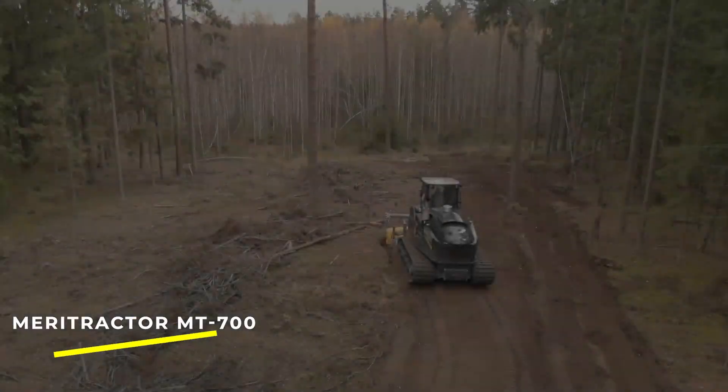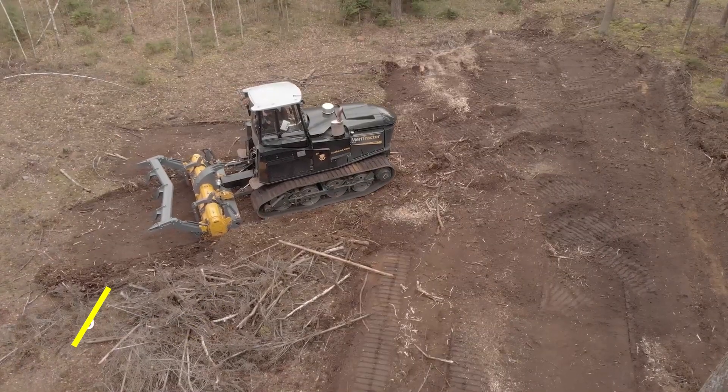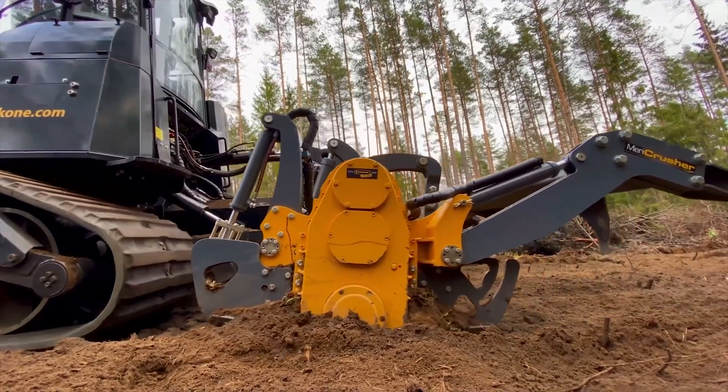Meritractor MT700 — this is a highly efficient crawler tractor. It's capable of operating under conditions where conventional tractors lose power and traction, making it ideal for challenging terrains.